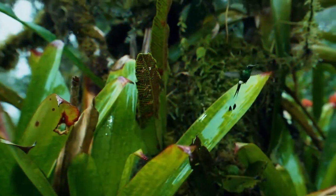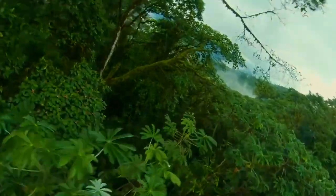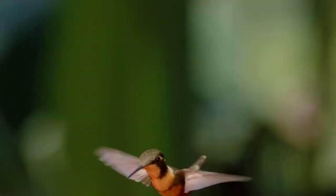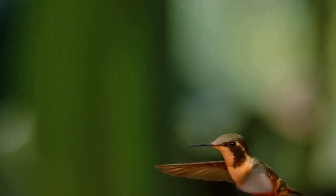Hummingbirds live exclusively in the American continent, in both South and North America, wherever there are flowers. Hummingbirds live a mostly sedentary lifestyle, preferring to settle in mountain meadows and moist equatorial forests.